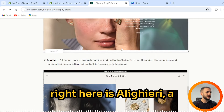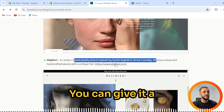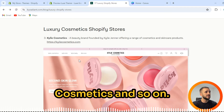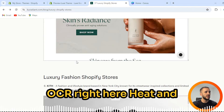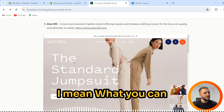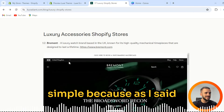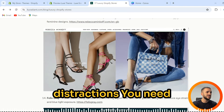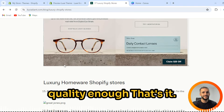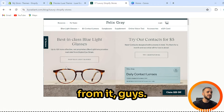We can go back and see, for example, Alighieri — a London-based jewelry brand inspired by Dante Alighieri's Divine Comedy. Again, minimalistic design. Down below we can see Kylie Cosmetics, Drunk Elephant, Osea, and more. What you can see from every single one of those marketplaces is that they keep it simple — you do not need any distractions, just focus on your product. You can find inspiration from all 17 marketplaces.